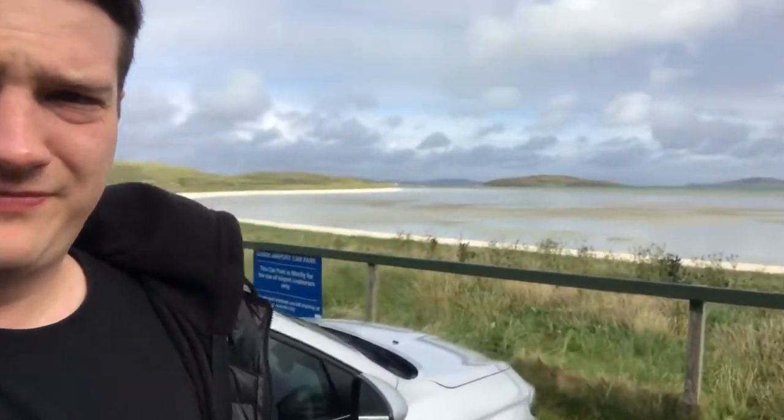I'm here at an airport — it's the only airport in the world where it's one way, and it's a whole beach, and that's it. I'm just getting hit with sand here. Yeah, the only airport in the world which is a beach — that's it.